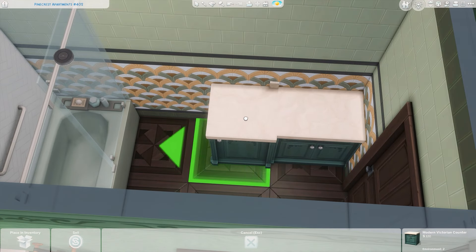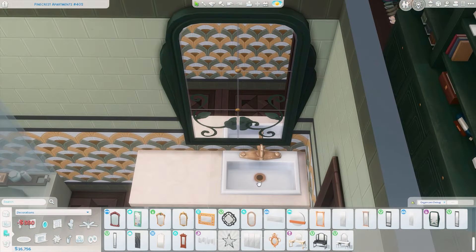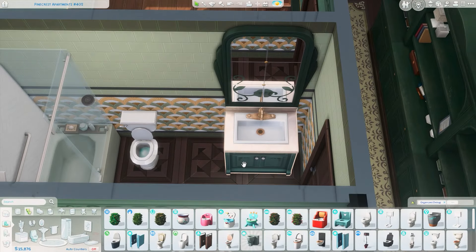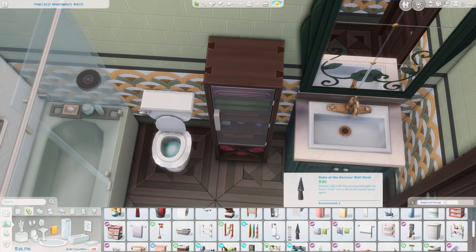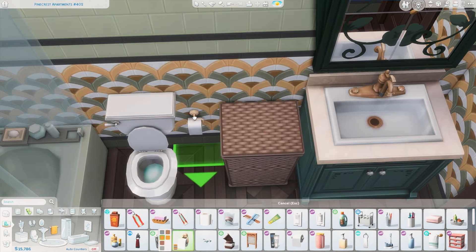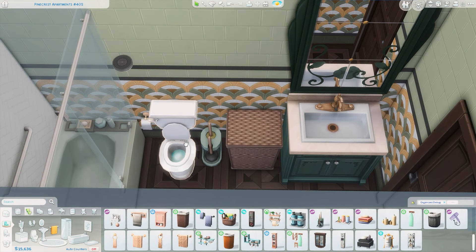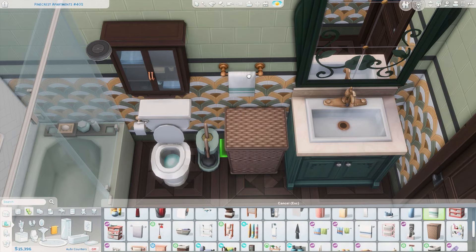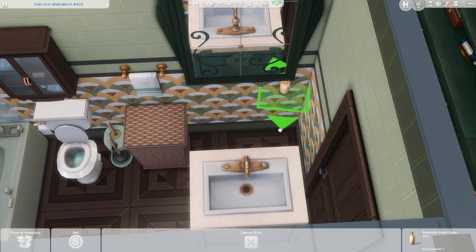In the bathroom I'm using the shower-tub combo from Growing Together and the same counters I used in the kitchen, which are from the Vampires pack. I didn't realize for a while that the shower wasn't pushed all the way against the wall, so you'll see me fixing that. I'm using the same mirror in here as in the living room — also from the Cozy Bistro Kit — and I couldn't not use it here with the gold and green it has in it. I'm also getting a hamper, some toilet paper, and decorations to make the space feel more lived in, plus a storage cabinet above the toilet.